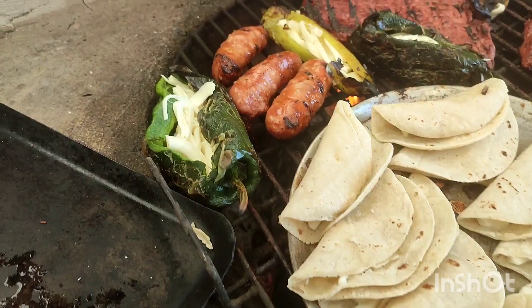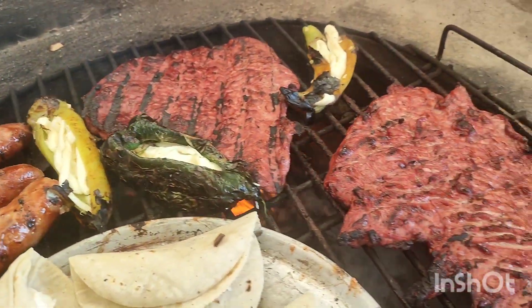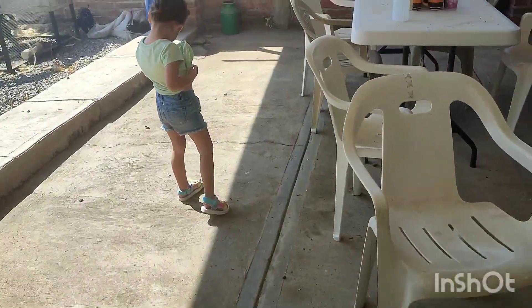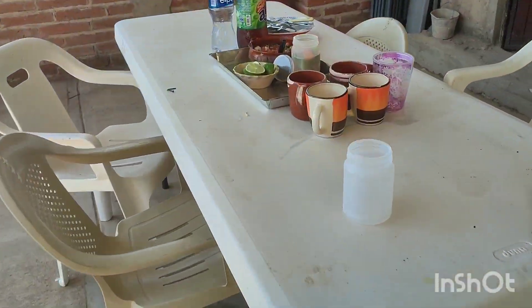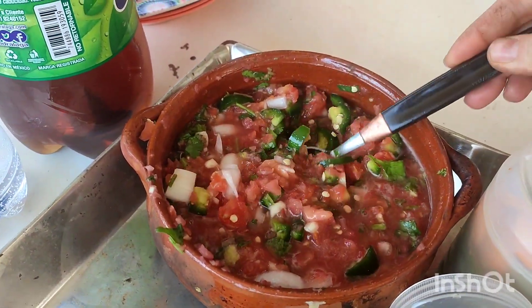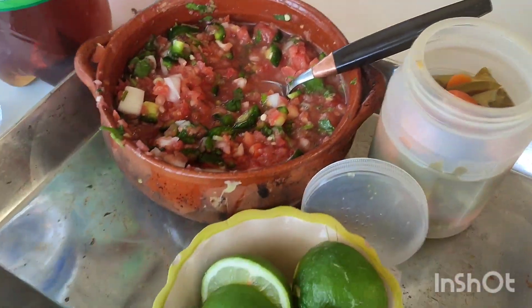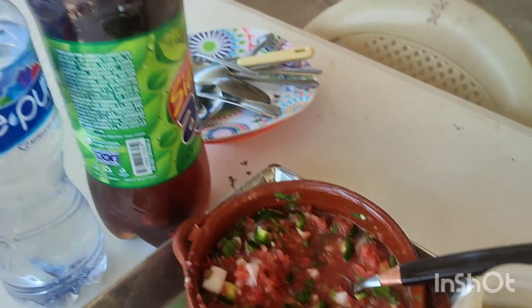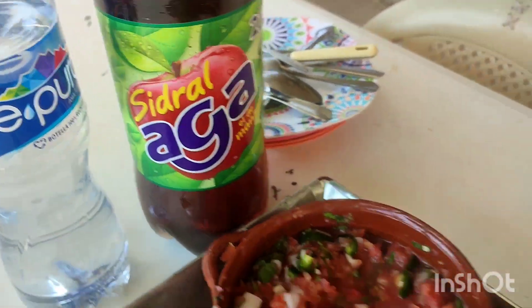All right, you guys, everything is almost done. And then we got our fresh pico, pico de gallo, limon, peppers, of course I'm thin bayou.